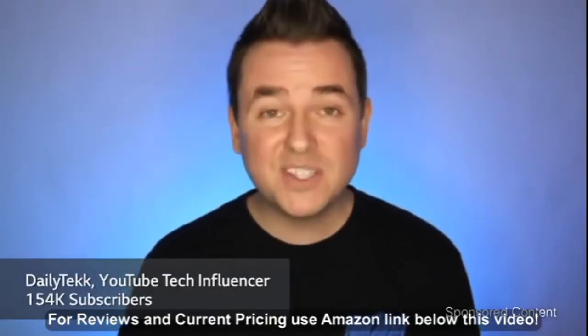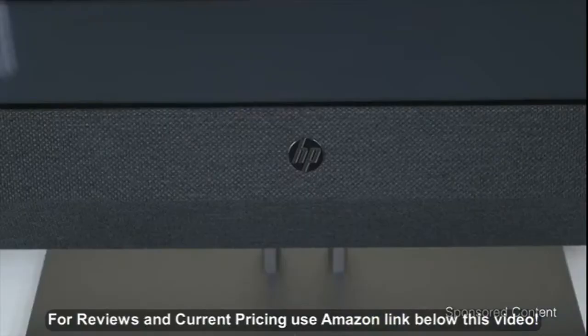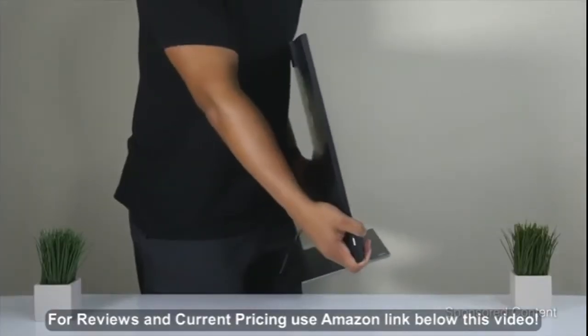Hey, it's Chris. Photos look good, videos look good, games look good — this thing looks sharp. This is it. Incredibly thin, even for an all-in-one PC.